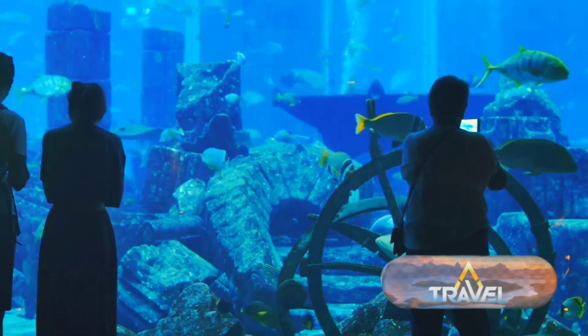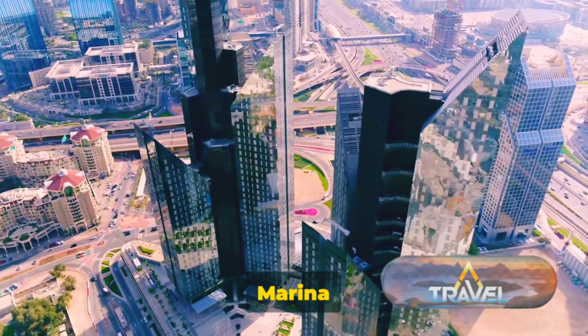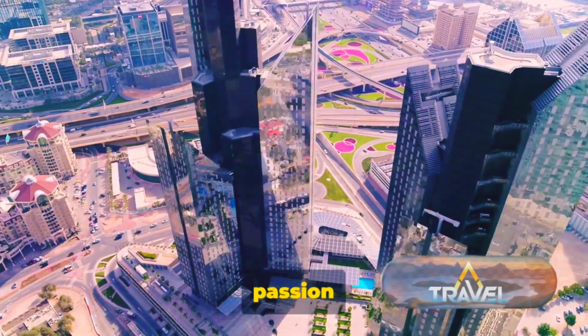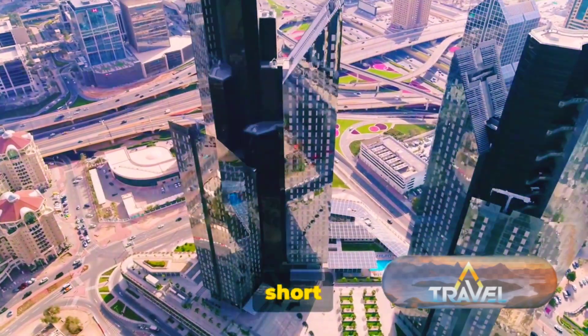It's a place where you can walk through a tunnel and come face-to-face with sharks, rays, and colorful fish — an experience that's as educational as it is awe-inspiring. Dubai Marina and the Dubai Mall truly capture the essence of modern Dubai, reflecting the city's love for luxury, its passion for innovation, and its commitment to creating experiences that are nothing short of extraordinary.